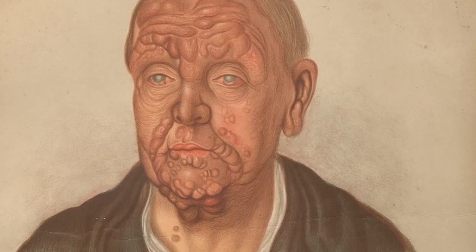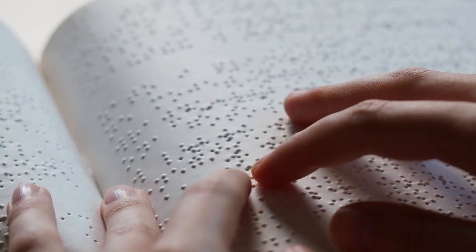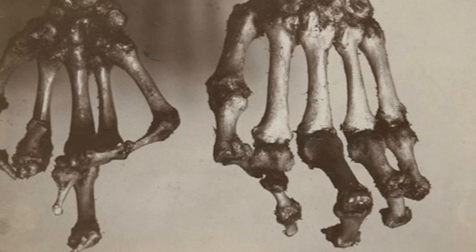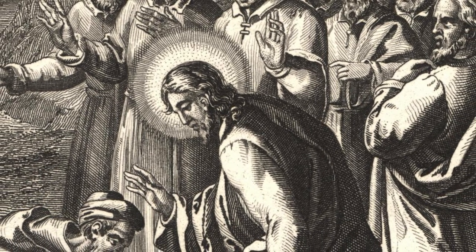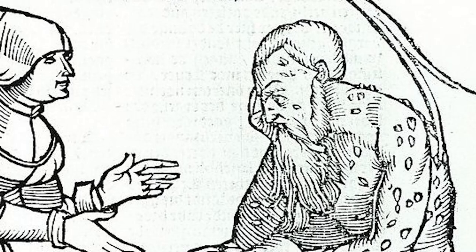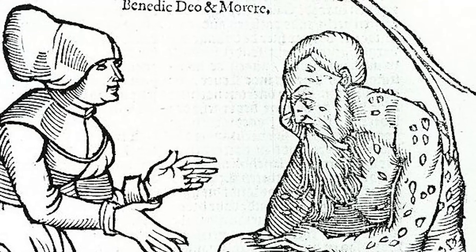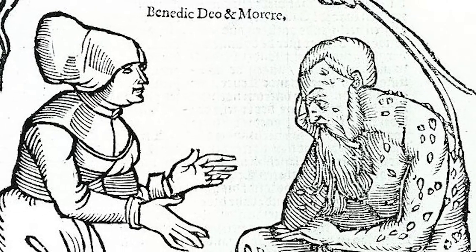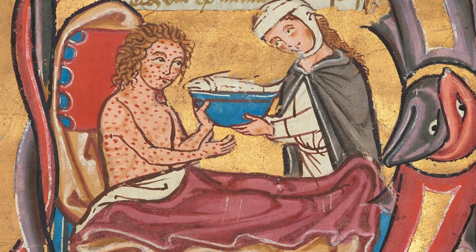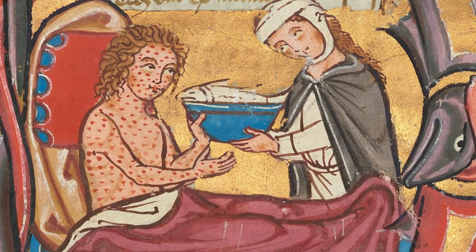Leprosy, known today as Hansen's disease, is a chronic illness. In the later stages, it can cause a loss of the extremities, blindness, collapse of the nose, gangrene, skin lesions, ulcers, and a weakening of the skeleton. Many believed that the pain and anguish of lepers was similar to that of the suffering of Christ. Lepers were experiencing their purgatory here on earth, meaning that they would ascend directly to heaven. This meant that they were closer to God than others, and that their carers and benefactors would also hasten their journey to heaven by lessening their own time in purgatory. The spiritual health of these patients was a priority, and emphasis was given to comforting sermons that likened their suffering to Christ, meaning that the lepers would remain humble and accept their fate with humility.